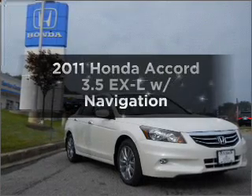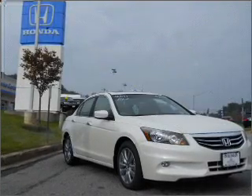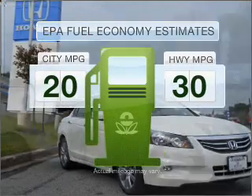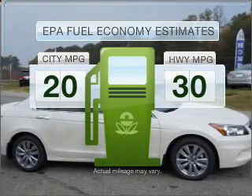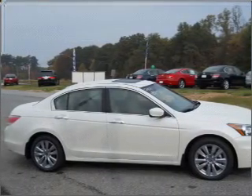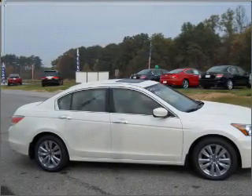Imagine yourself in this 2011 Honda Accord. This is the set of wheels you've been looking for. Save your money — make less trips to the gas station when driving this fuel-efficient vehicle with a solid six-cylinder engine connected to a smooth-shifting five-speed automatic transmission.